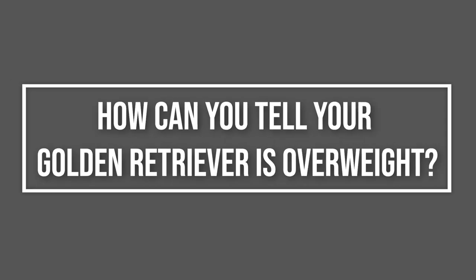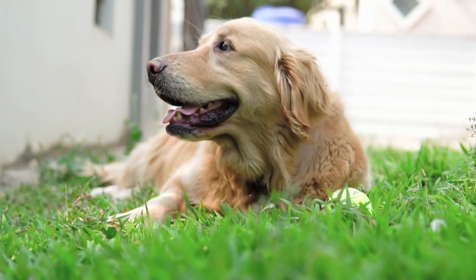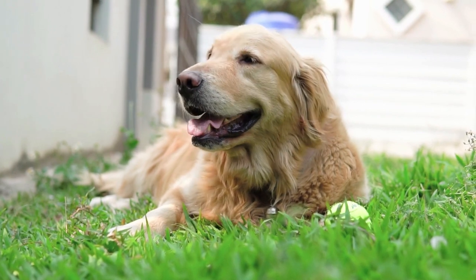Watch this video until the end to learn if your golden retriever is overweight and what to do about it. How can you tell if your golden retriever is overweight? Stand above your dog and look down. Is there a waist between that rib cage and hips? It should make an hourglass figure.